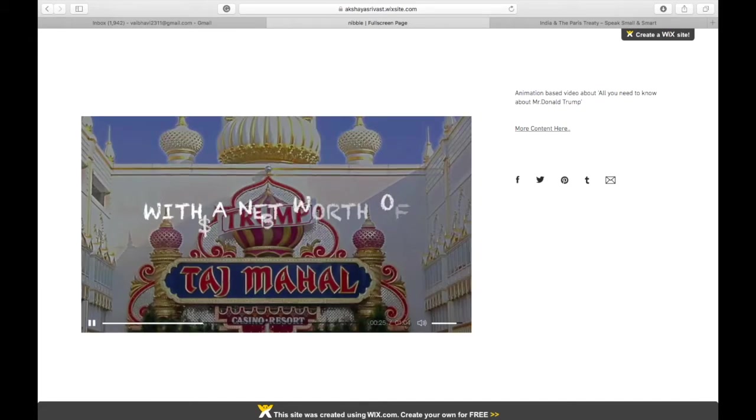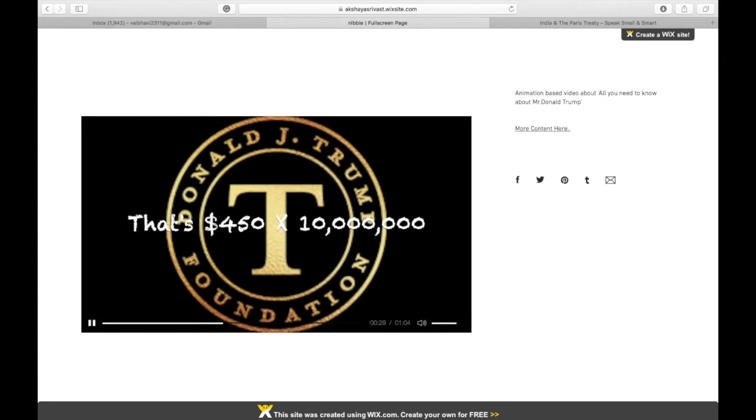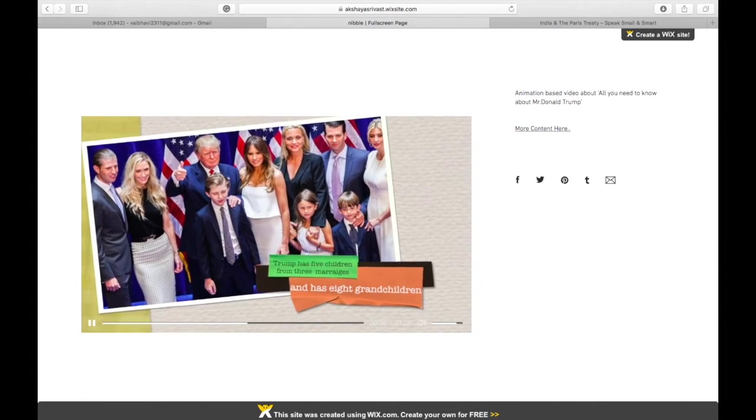The videos will be on current topics, saving you from extensive reading that you don't wish to do. Not spanning more than 4 minutes, the animation will be quirky and fun. One of the examples is on your screen.